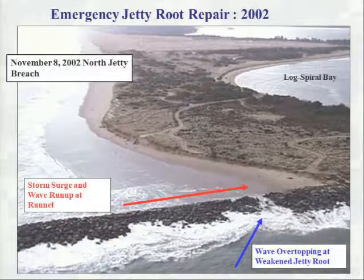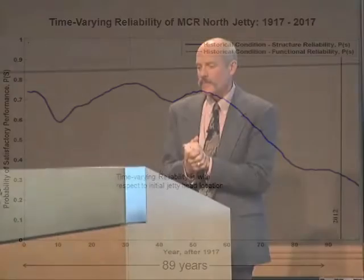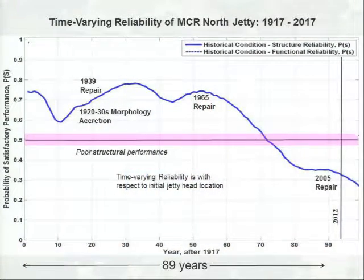As you see here, a small breach opening resulted in the release of a significant amount of morphology into the inlet. This is a time-varying reliability plot for a given jetty. It starts basically when the jetty was begun, and then it goes through time to the present day. You can see that the reliability has changed through time. Different repair scenarios, different times when the morphology came out in response to the jetty construction and protected the jetty. Now that morphology is receding, exposing the jetty to more vigorous ocean loading, and we are dealing with vulnerable infrastructure.